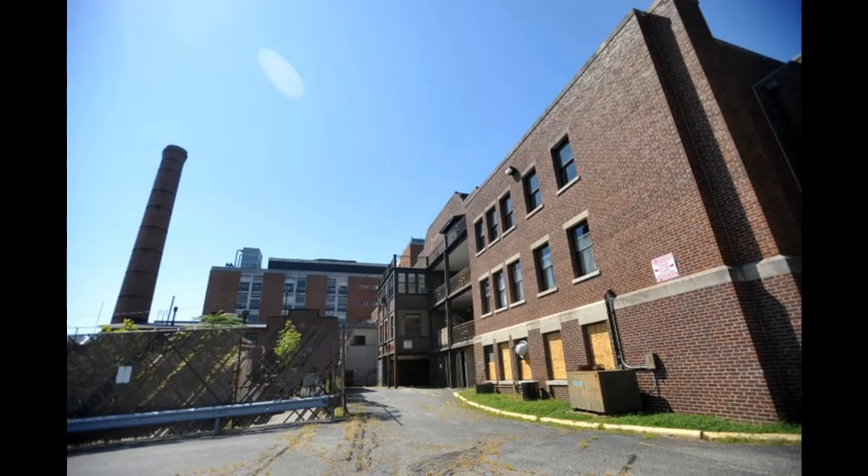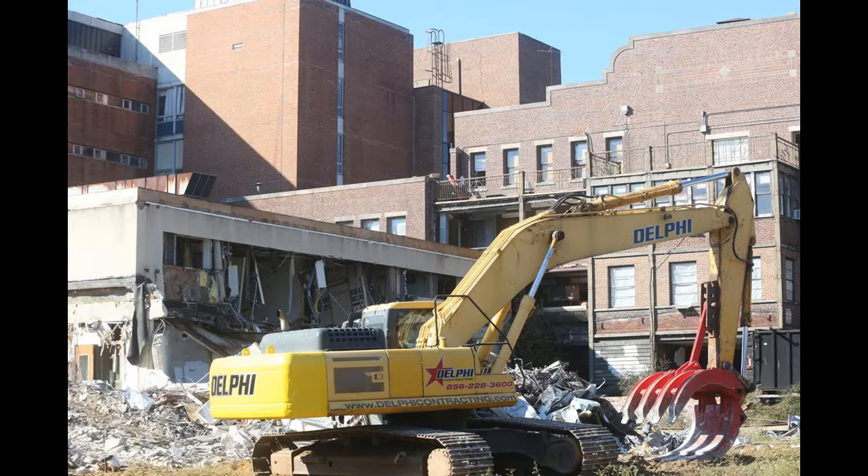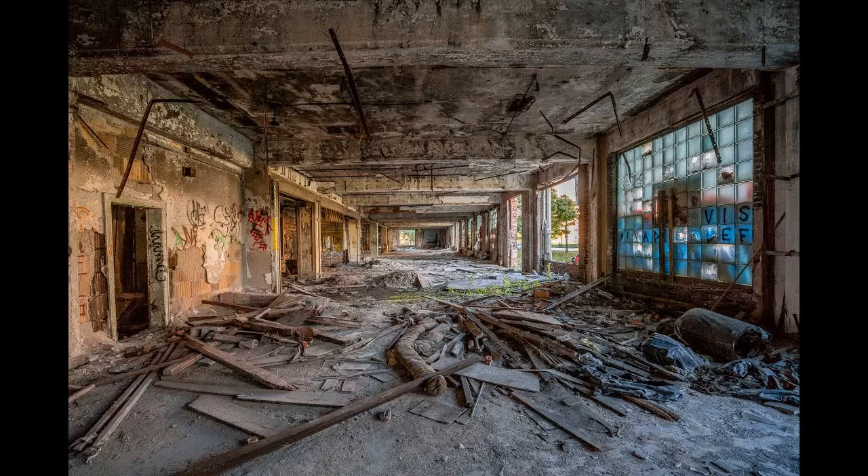Newcomb Hospital only closed in 2004, and yet it stands locked in time — architectural trash, garbage with four walls and a roof. Demolition of Newcomb Hospital has been underway for some time, but it's likely I'll be one of the last people to walk its halls. Is there a way to replicate this feeling without dealing with the inherent danger of going into an abandoned place, not to mention the legality of the situation?